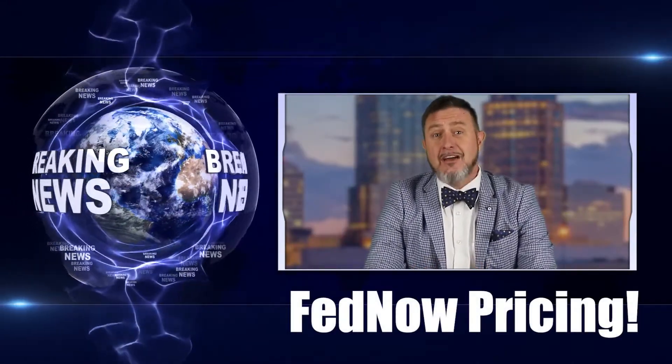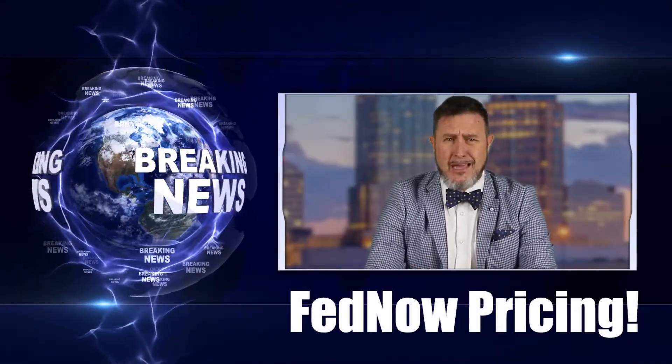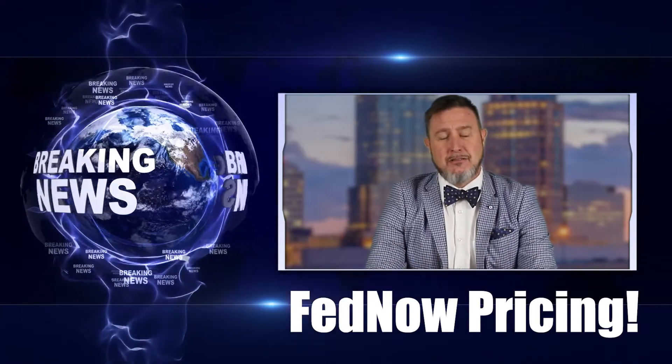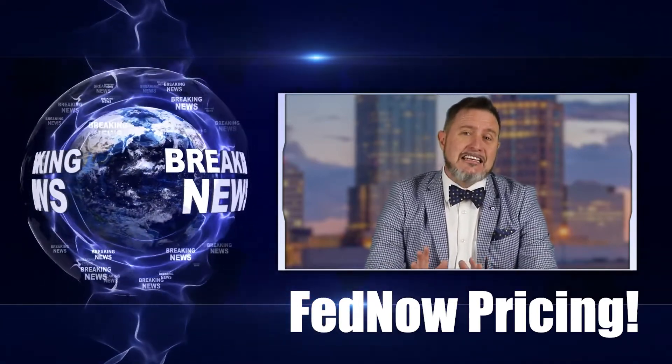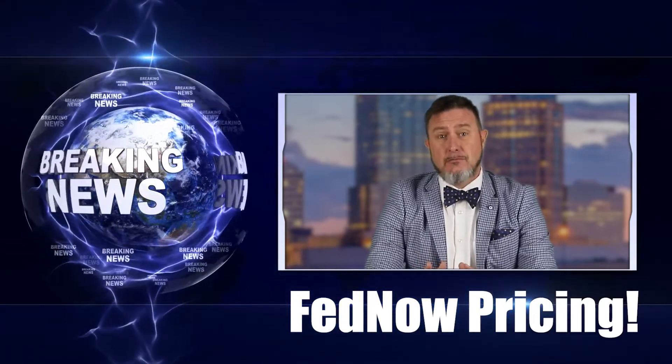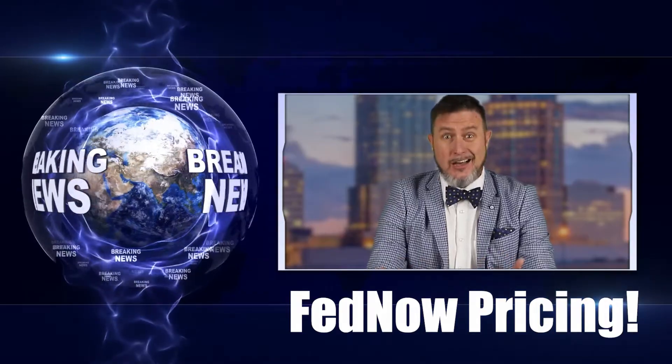Hey everybody! One of the biggest questions everyone is asking with FedNow is, am I going to make money using FedNow? What's the value proposition? That's a great question. And to answer it, we first need to determine how much the FedNow service is going to cost.